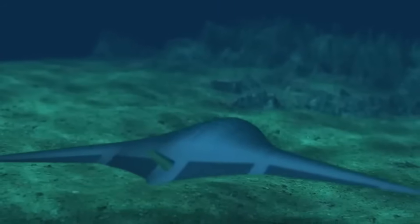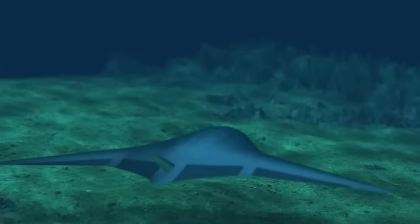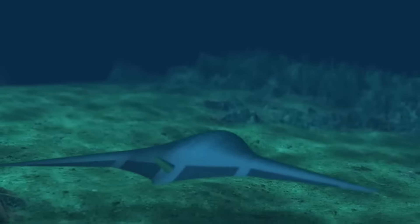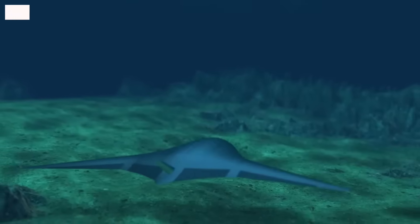A new underwater drone that resembles one of the most beautiful creatures in the ocean has been unveiled. The Manta Ray UUV, built by Northrop Grumman, is built to perform military missions.